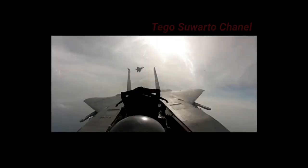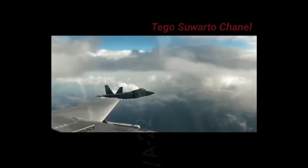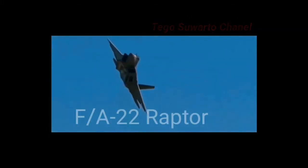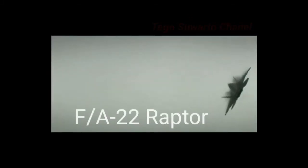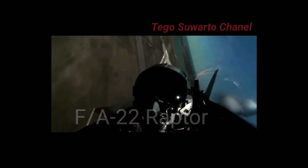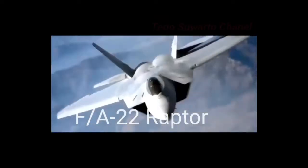Kali ini kami akan membahas pesawat tempur FA-22 Raptor, yaitu pesawat tempur taktis super canggih yang dikembangkan untuk Angkatan Udara Amerika Serikat. Suatu program yang pada bulan Desember tahun 2005 sebagai pengganti F-15 Eagle yang menekankan pada kelincahan, sifat siluman, dan jangkauannya.